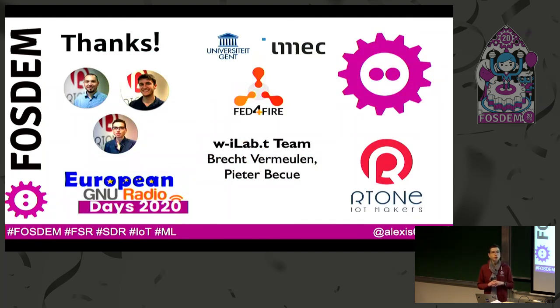Before ending, I would like to thank the team at the Wireless iLab for supporting us during the experiments, and also our team at Airtone — three of us are working on this project. If you want to follow updates about this project, we will probably present at the European GNU Radio Days in June in France. We will be happy to meet you there. I think it's time for questions, feedback, and comments.